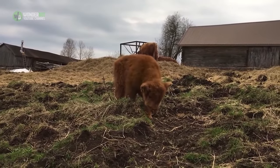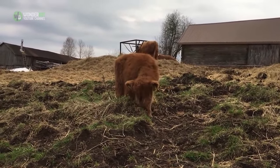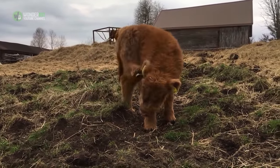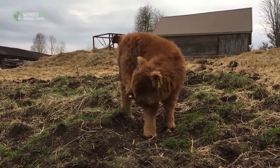Their long hair is actually an unusual double coat of hair. On the outside is the oily outer hair — the longest of any cattle breed — and it covers a downy undercoat underneath.